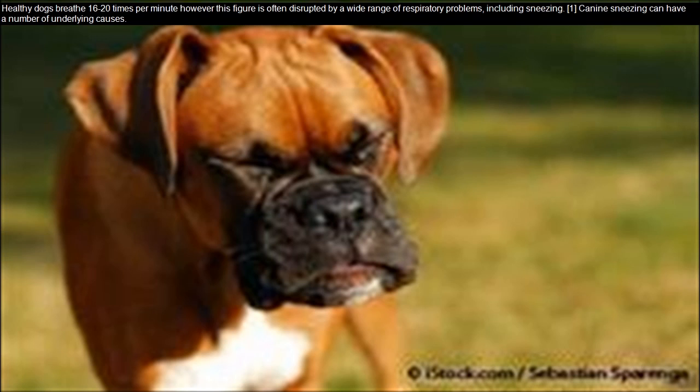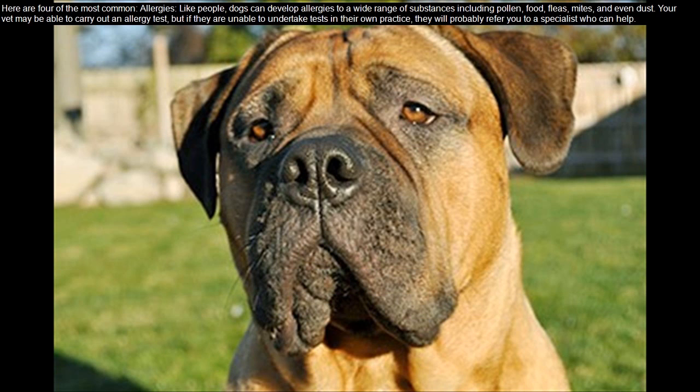Canine sneezing can have a number of underlying causes. Here are four of the most common. Allergies: like people, dogs can develop allergies to a wide range of substances, including pollen, food, fleas, mites, and even dust.